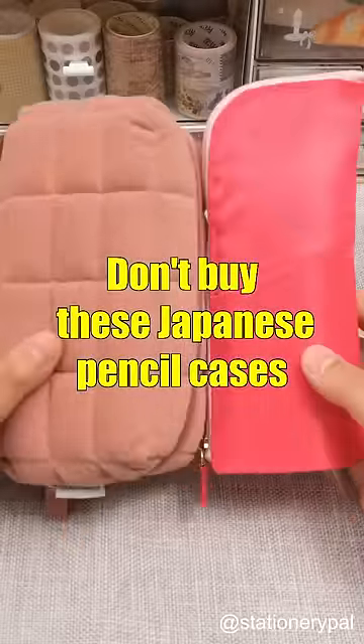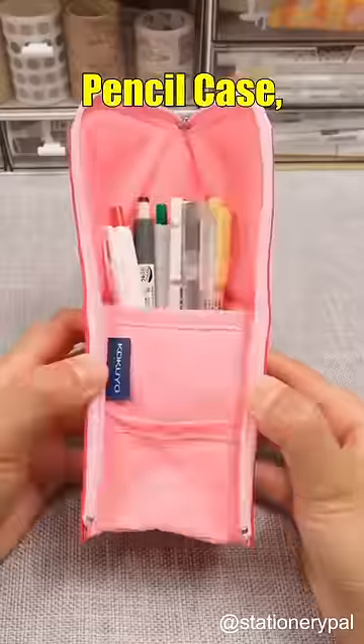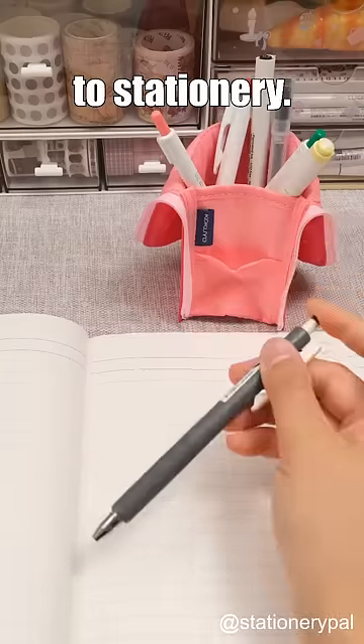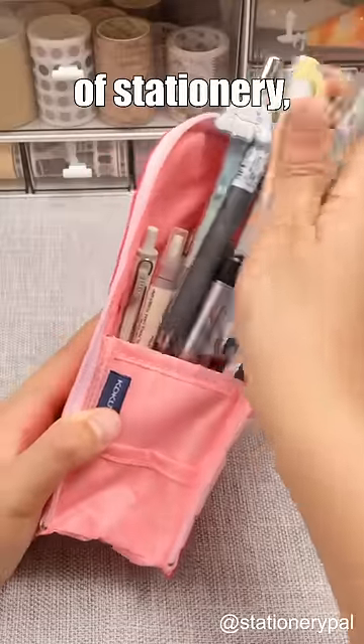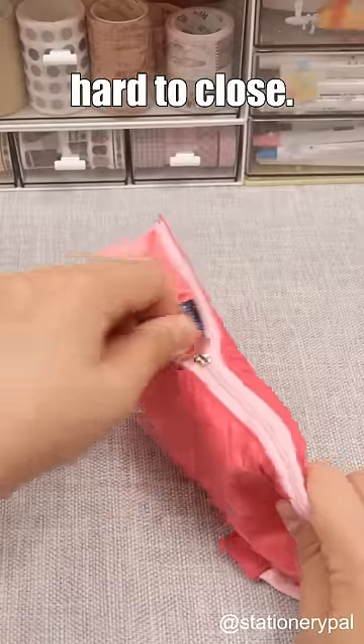Don't buy these Japanese pencil cases. First up is the Kokuyo Neo Krizz R2-in-1 Pencil Case. It can stand on the table as a pen holder for easy access to stationery. However, it is not suitable for people who need to carry a lot of stationery, as its capacity is limited and overstuffing might make the zipper hard to close.